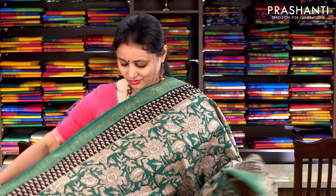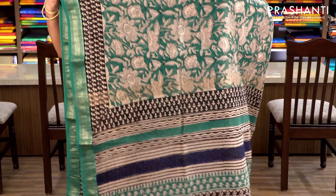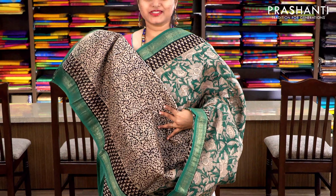Green with Maheshwari border on either sides. The body has a beautiful kalamkari style printing with a printed pallu and an all-over printed blouse. Priced at ₹2370.